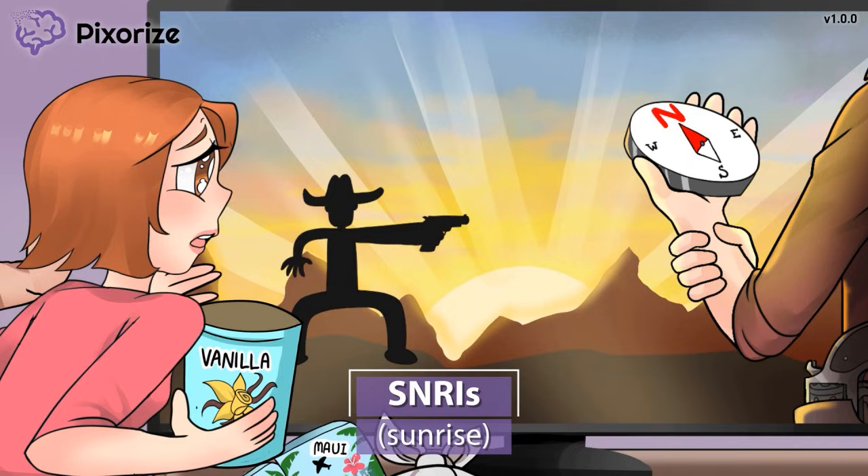Sunrise for SNRIs — they sound almost exactly the same, right? Well, actually, SNRIs stands for serotonin norepinephrine reuptake inhibitors. The name might be self-explanatory, but let's continue on with the mnemonic to talk more about how SNRIs work.